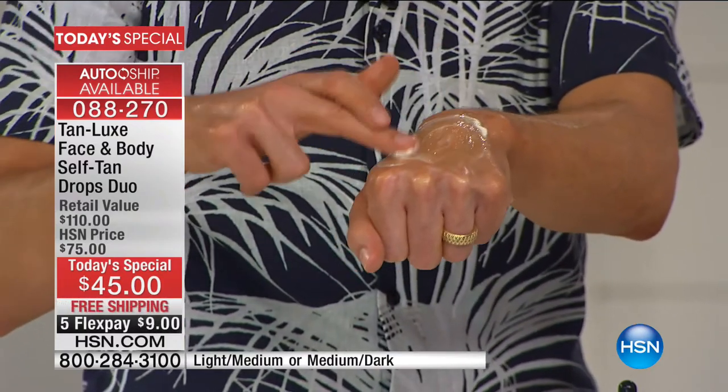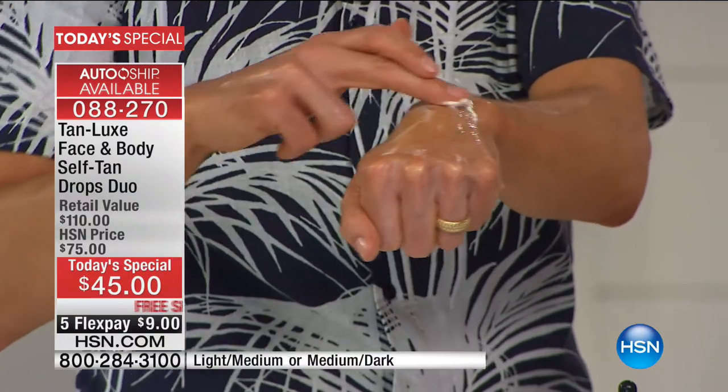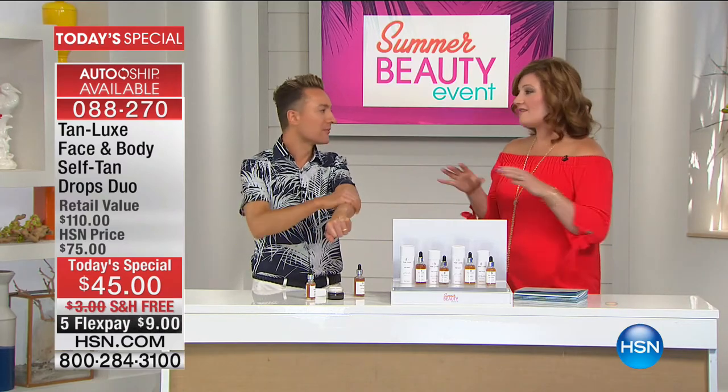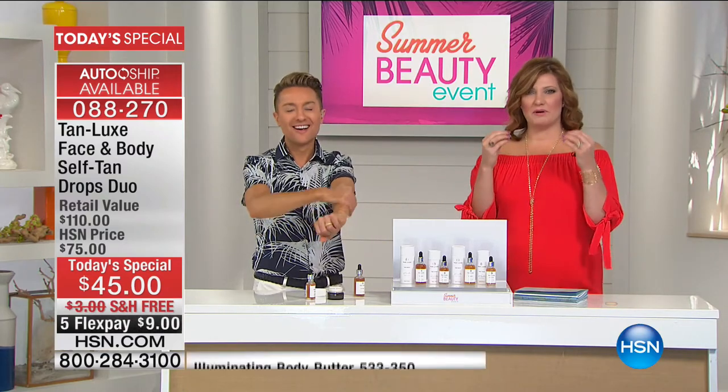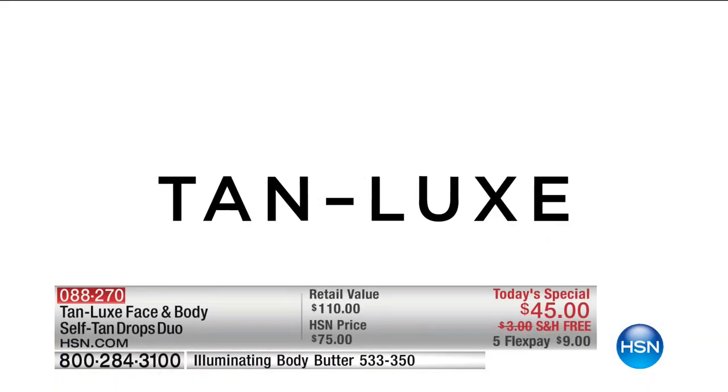One application is going to last for up to a week and your skin is going to glow from head to toe. It really is amazing. One of the things I appreciate is the smell — you don't have to worry about that pungent self-tanner smell. This is incredible. There's nothing else like it on the market.